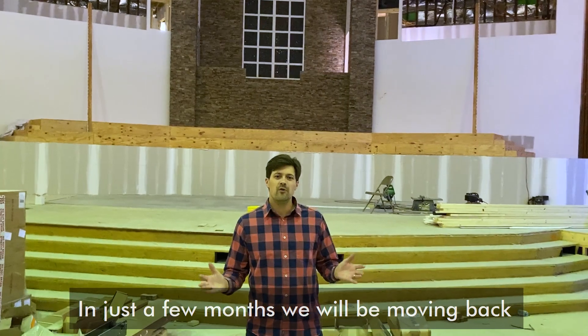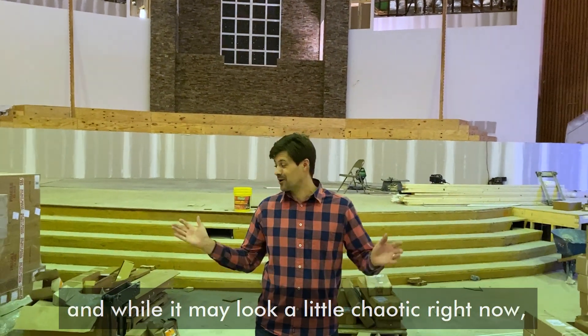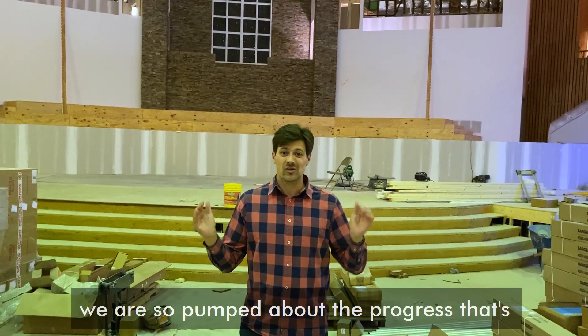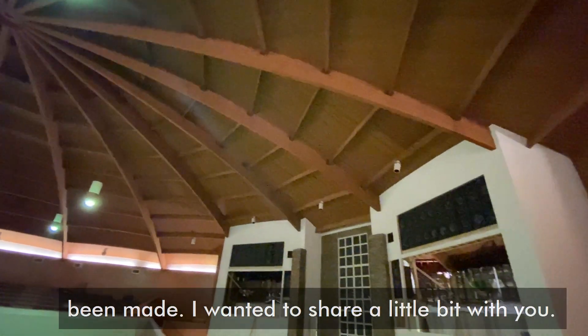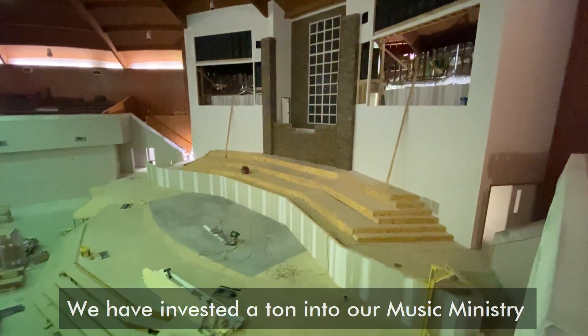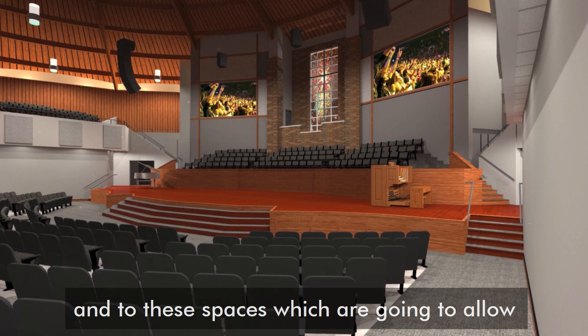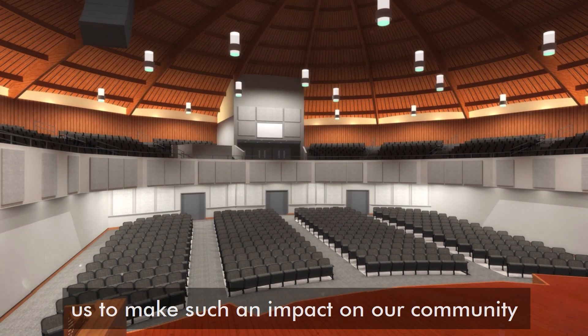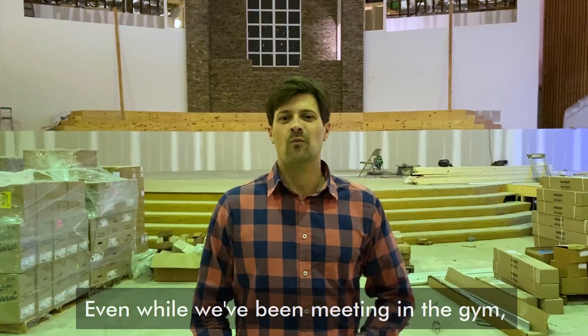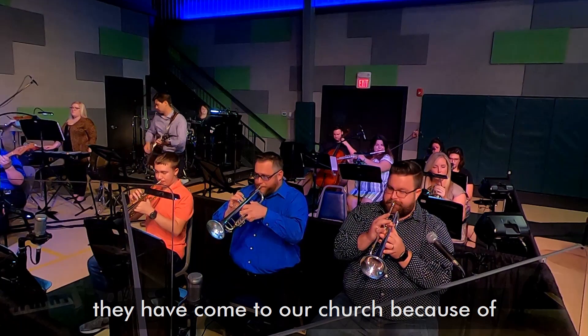In just a few months we will be moving back into our newly renovated worship center. While it may look a little chaotic right now, we are so pumped about the progress that's been made. We've invested a ton into our music ministry and these spaces, which are going to allow us to make such an impact on our community and on our church. Even while we've been meeting in the gym, people have commented how they've come to our church because of the quality of the music.